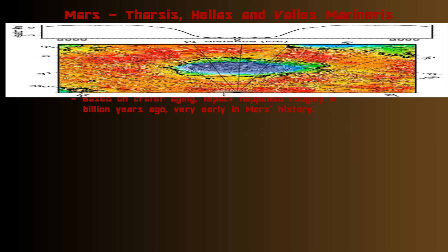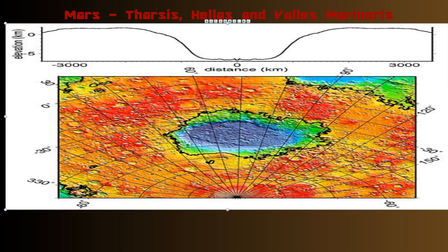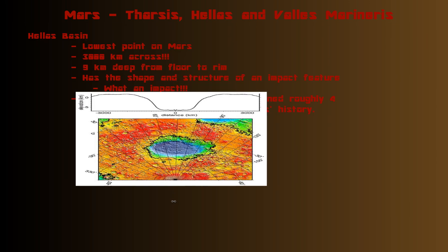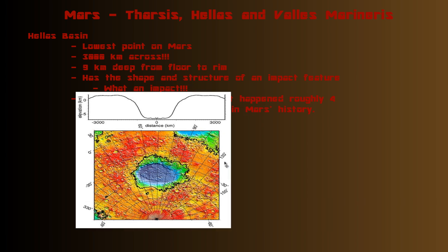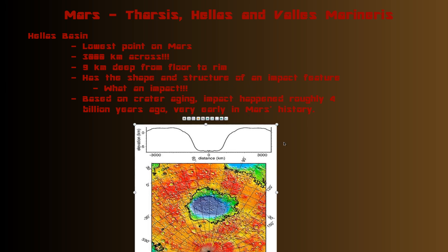This gives you a good idea of just how huge a feature this is. Looking at the structure, you have a deep hole, a rim that gets higher, and then it gets lower again outside the rim — these are obvious features of an impact. This must have been a huge, huge, huge impact.